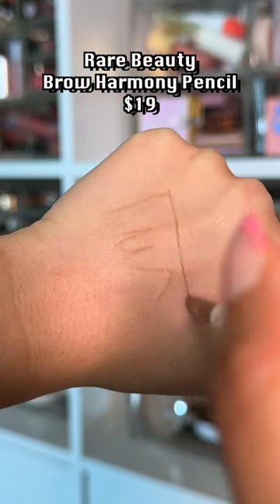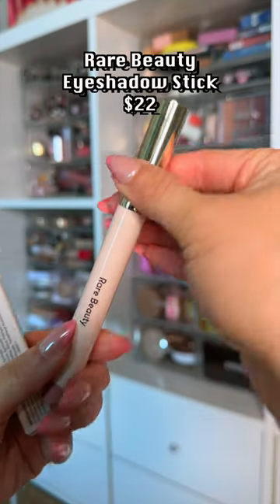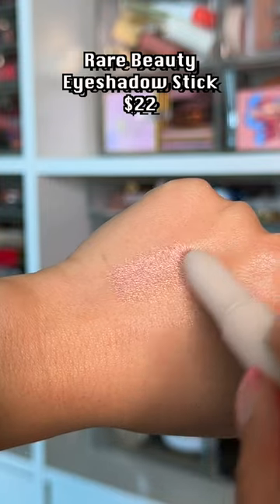Rare Beauty — this new eyebrow formulation is so much better than the last one. Eyeshadow sticks are sure in, and this one from Rare Beauty is nice. It will crease, but not too bad.